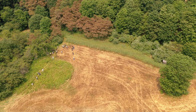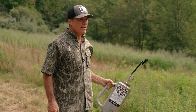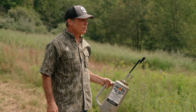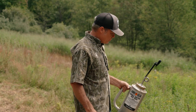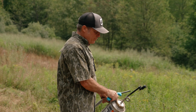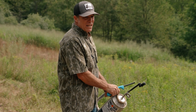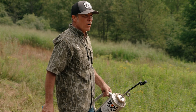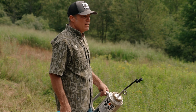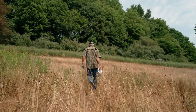This is a drip torch and we've got about 60% diesel and 40% gasoline in it. These are available in various places and easy to get, but this is one of those important pieces of equipment when it comes to managing land to the highest efficiency and effectiveness for deer and other species.